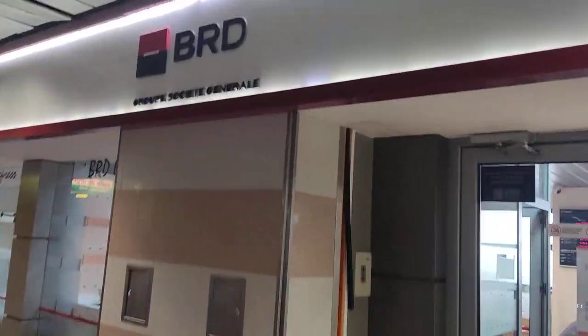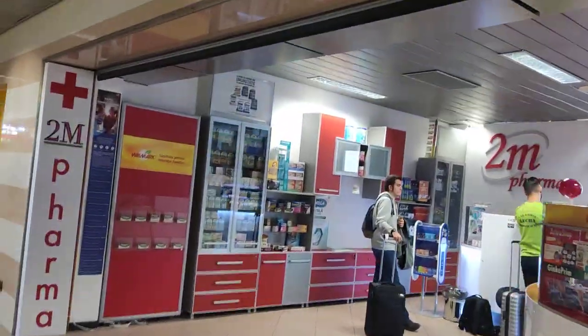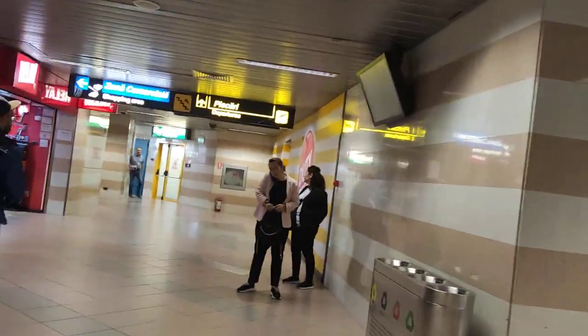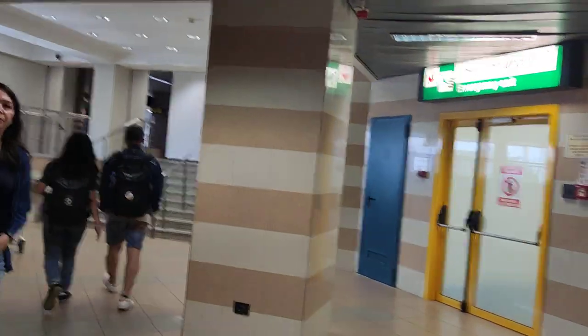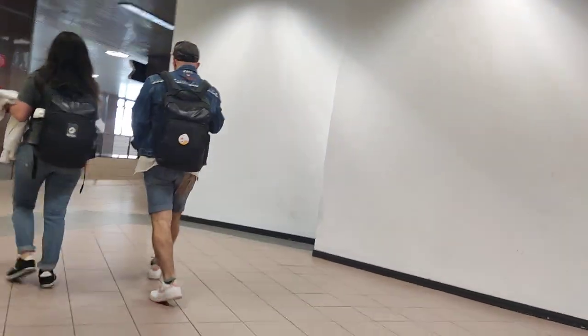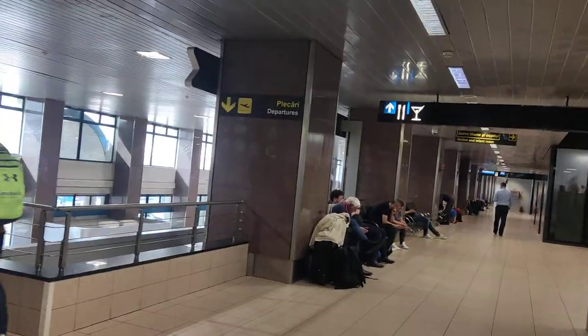I think there's a bank there — BRD or whatever — and a pharmacy, chemist. Departures that way. Shopping area, Departures, WC. It seems to sell cigarettes and that there. We haven't actually been through security, so it's not duty free. It's quite a nice airport; it's quite warm outside but it's air-conditioned. Anyway, it's giving you an idea of what the airport is like.